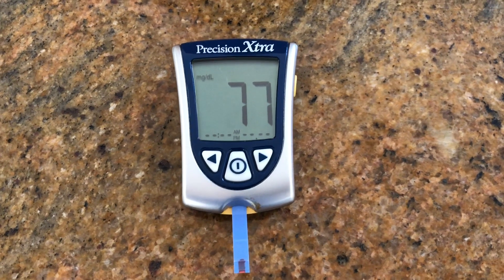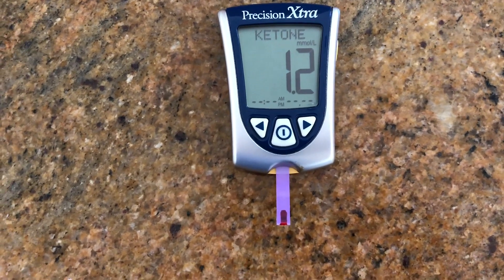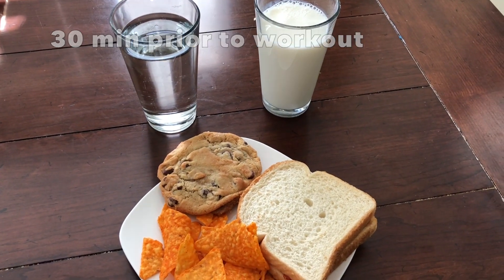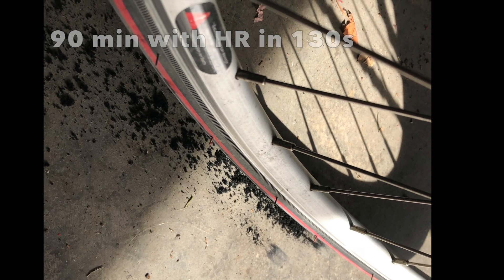The last carb load experiment was more of a binge meal. Levels beforehand were pretty normal. The meal was a peanut butter and jam sandwich, a cookie, and chips — I actually had two of those cookies and about double that amount of chips. It was a pretty big dose.